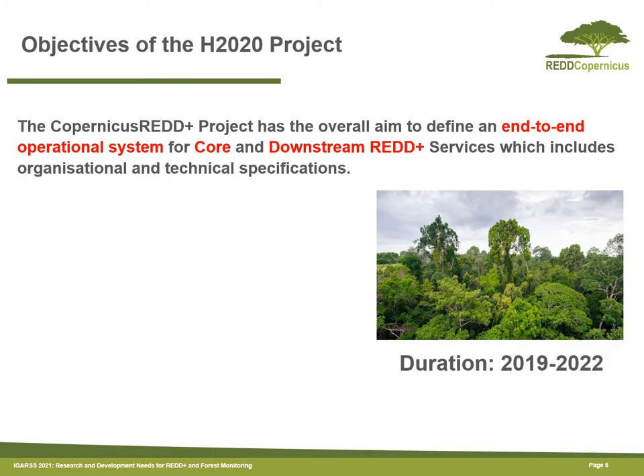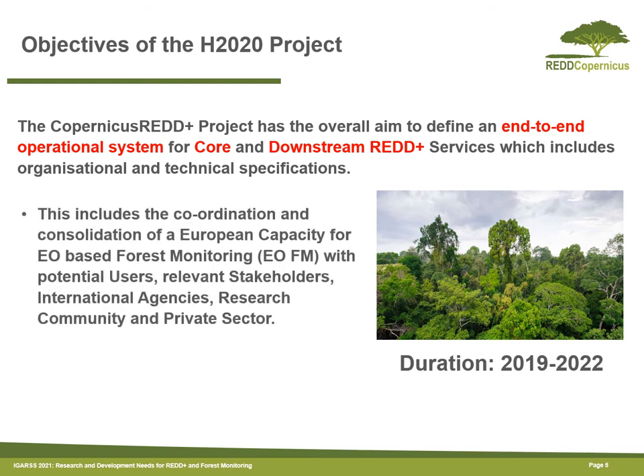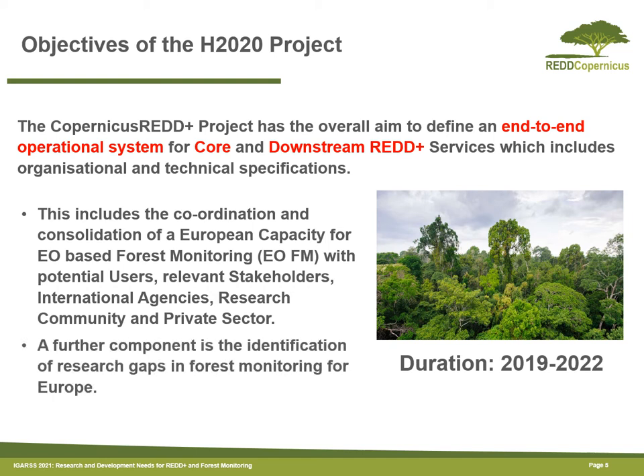The REDD-Copernicus project has the aim to design a potential end-to-end system providing both core and downstream services for REDD+. This is done through coordination with a number of relevant stakeholders, international agencies, research and the private sector. Once the service has been designed, the aim is to identify remaining research gaps which the service doesn't yet address, which could be addressed in the future.